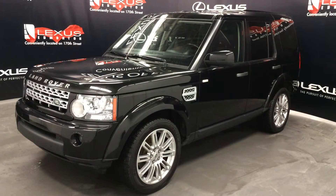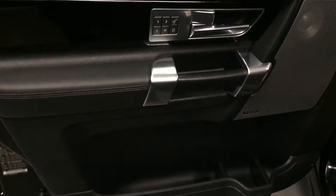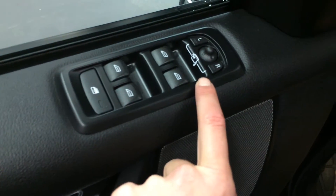Four-wheel drive, black exterior, black leather, four-door, seven-passenger. Driver's seat memory, powered locks, windows, and side mirrors with power folding.